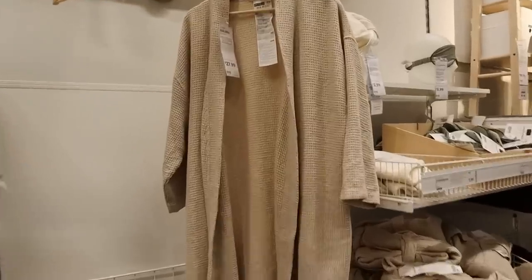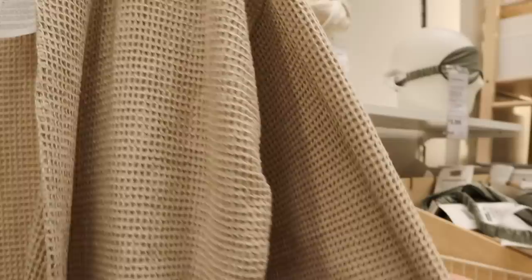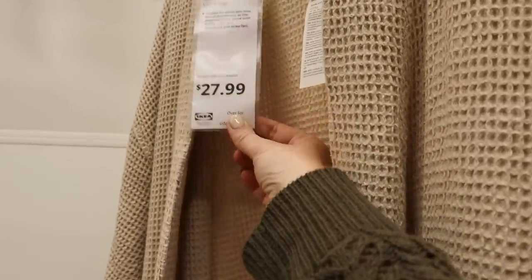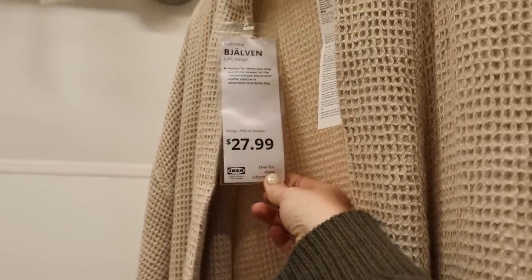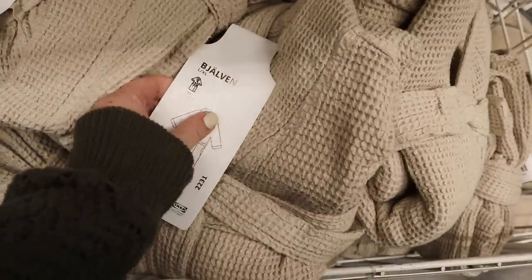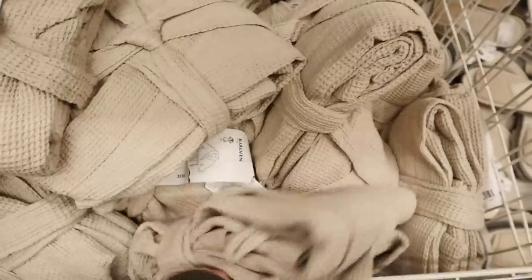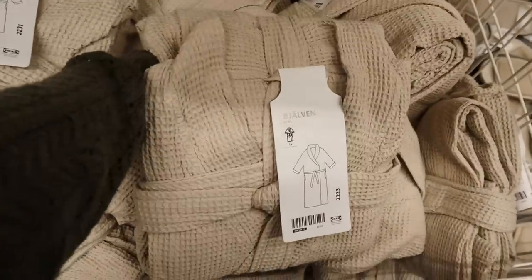These bath robes are really nice — I love this waffle texture, it kind of reminds me of the ones from Parachute but so affordable at just 27.99. Sadly I'm only seeing these in large and extra large, not small or medium, which is unfortunate because I could totally use one of these.